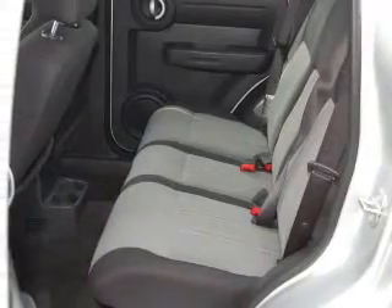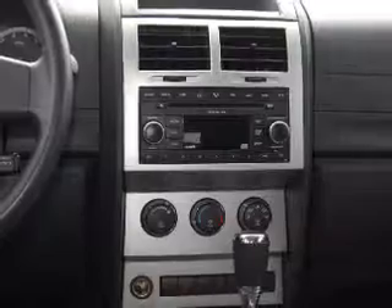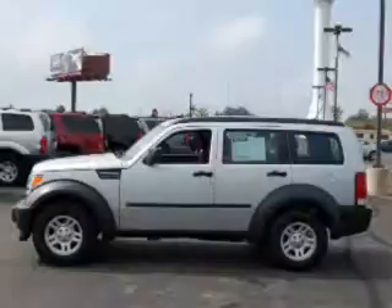You will appreciate its dark slate interior. Ride with confidence, trusting the safety features such as child safety locks, four-wheel ABS brakes, front ventilated disc brakes, and more.